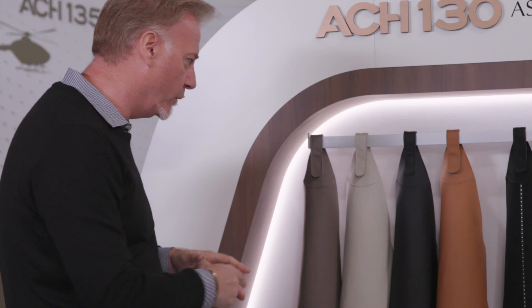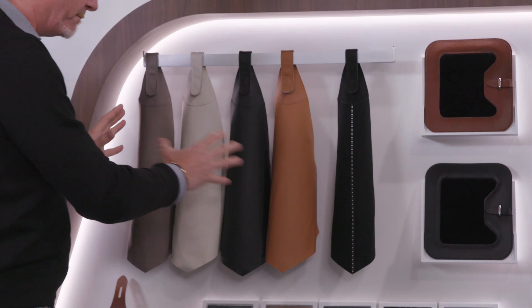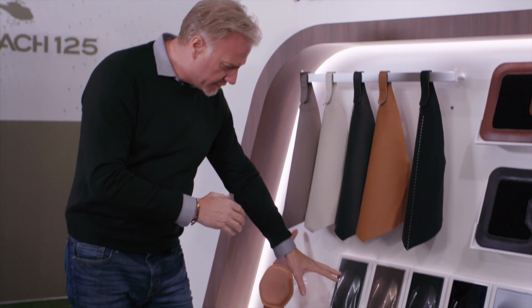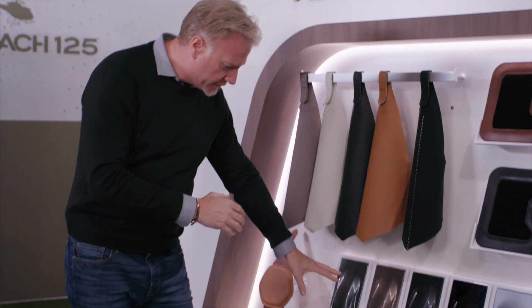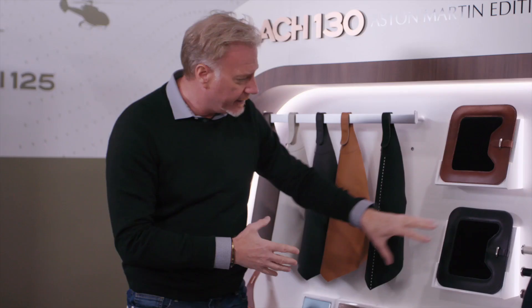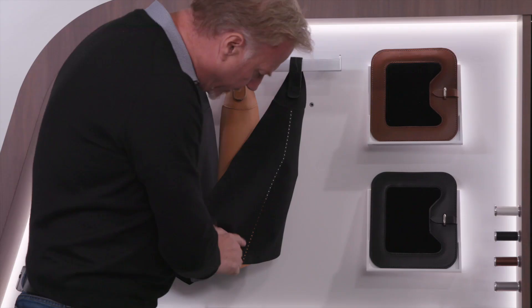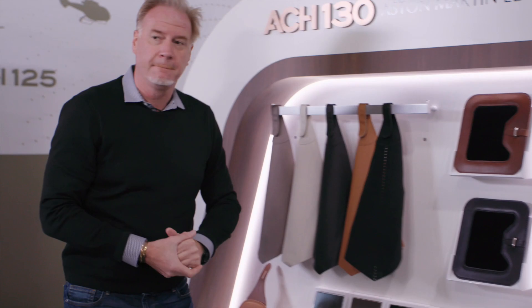The roof treatment really brings the rear compartment to the front part of the aircraft. Looking at the ACH-130 Aston Martin edition color and material wall, you can see how the colors can be combined or used individually for a more monotone feel — whether choosing ivory, oxford tan, sterling green, xenon gray, or skyfall silver. Carpets can be combined with saddle tan or black as a surround, and the broguing — a really important feature — can be combined with any of the available colors.